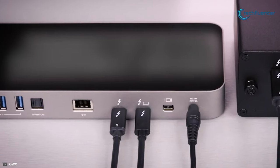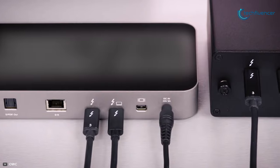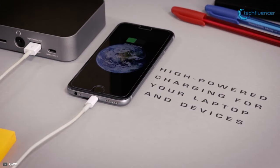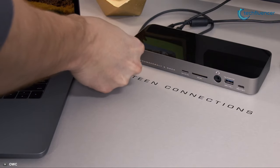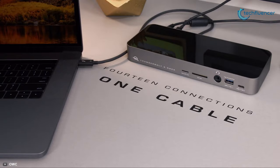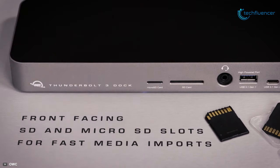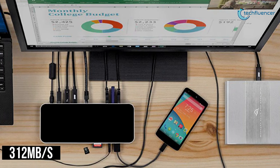The OWC Thunderbolt 3 dock provides 85W of power to your computer via the Thunderbolt 3 connection and has multiple high-power USB ports to charge your mobile devices. It comes with 14 ports of connectivity and delivers convenience while keeping desktops clutter-free. It also features front-facing SD and microSD card reader slots to copy photos and movies from your media cards at up to 312Mbps.